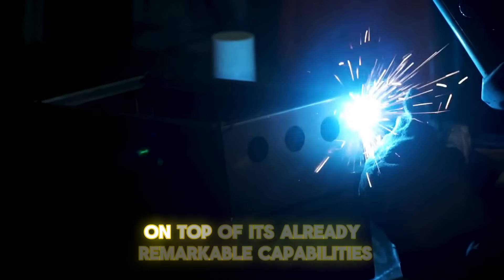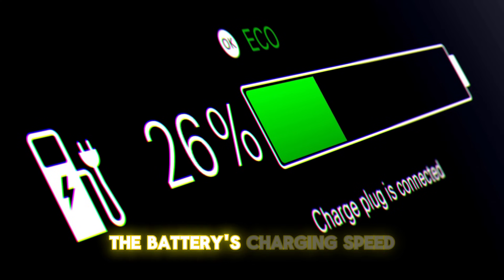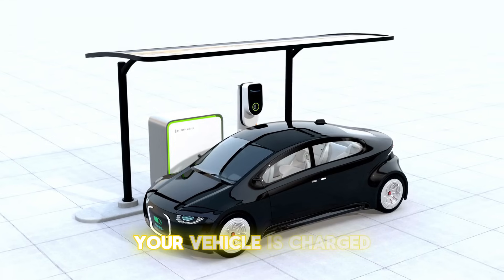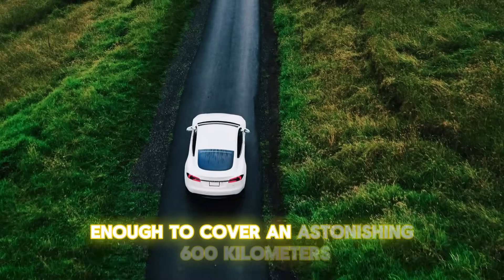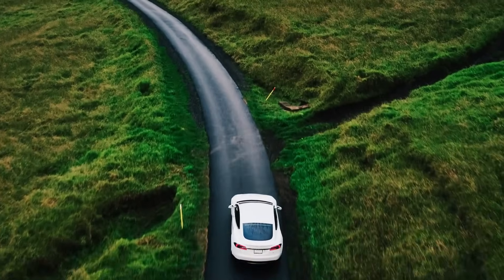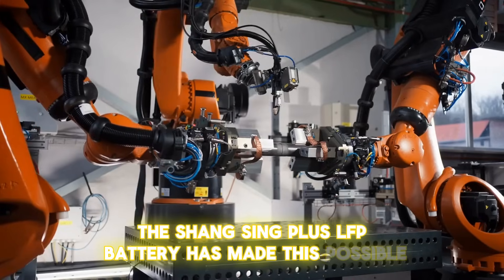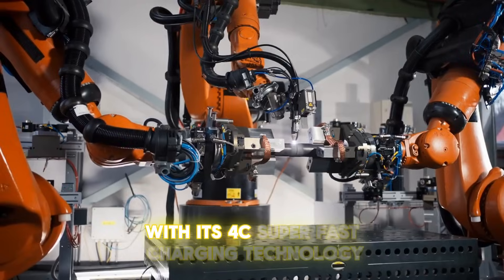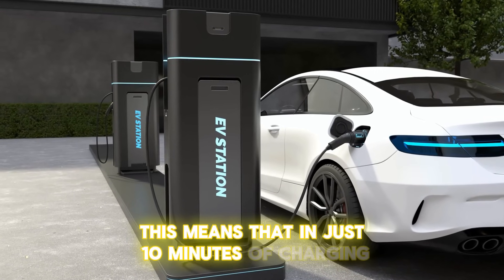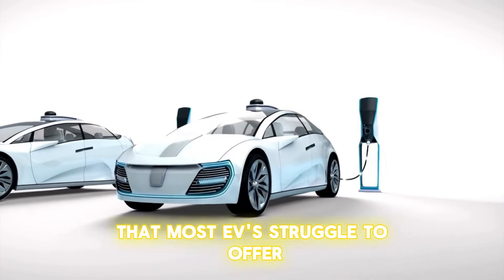Here's another remarkable feature — the battery's charging speed. In just 10 minutes, your vehicle is charged enough to cover an astonishing 600 kilometers, or roughly 400 miles. The Shengxing Plus LFP battery has made this possible with its 4C super-fast charging technology, meaning that in just 10 minutes of charging, you can achieve a range that most EVs struggle to offer on a full charge.